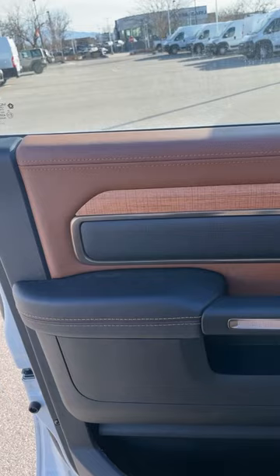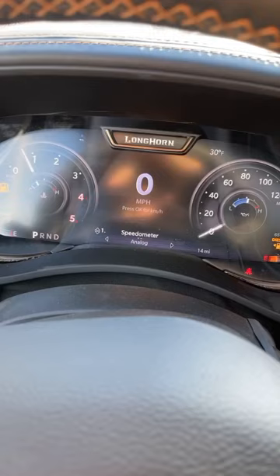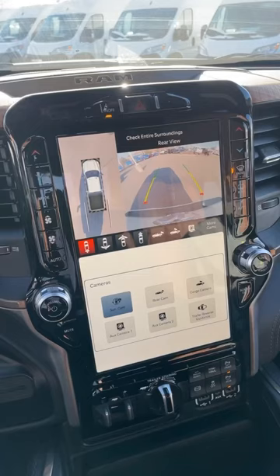This also has the new style of trailer mirrors that have blind spot monitoring and they extend out. We've also got the new digital gauge cluster that says Longhorn there at the top, as well as this cool 360 camera system.